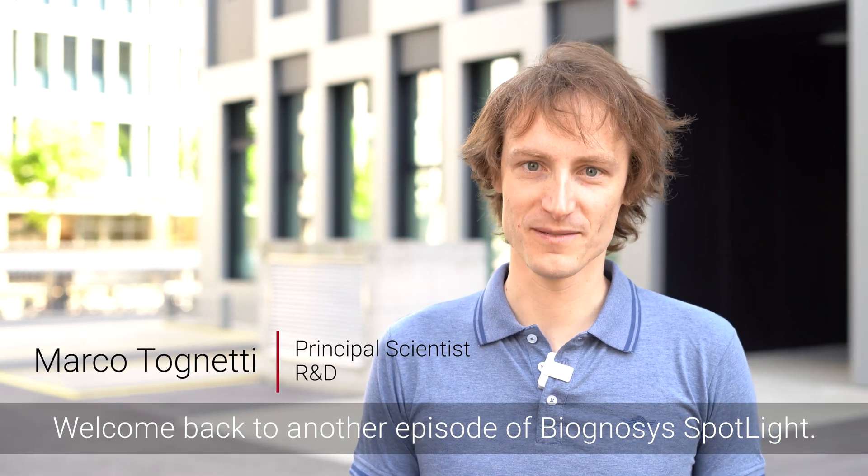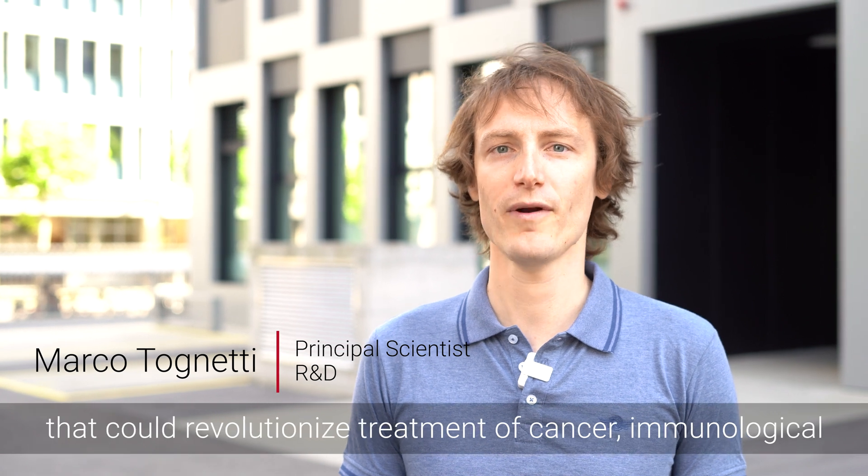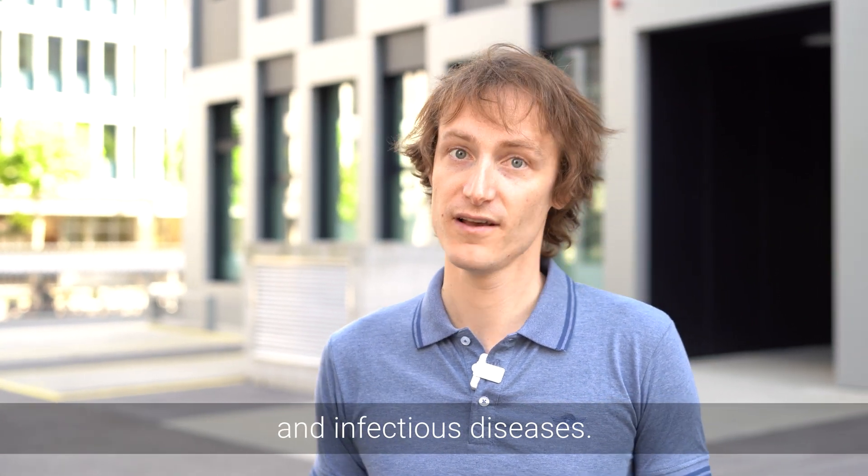Welcome back to another episode of Biagnosis Spotlight. Today I will introduce you to a very innovative technology that could revolutionize treatment of cancer, immunological and infectious diseases. Follow me.